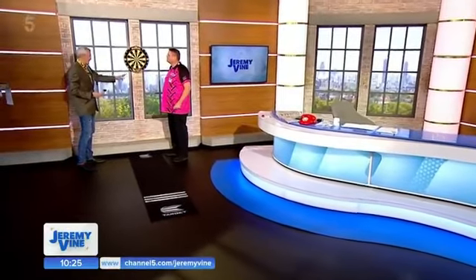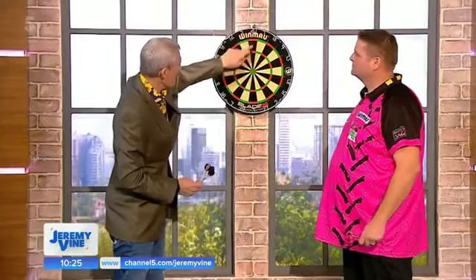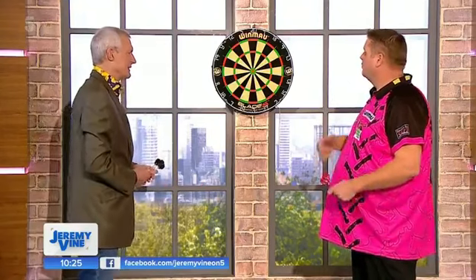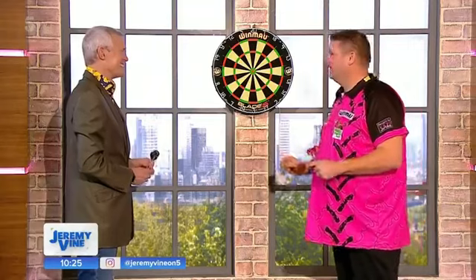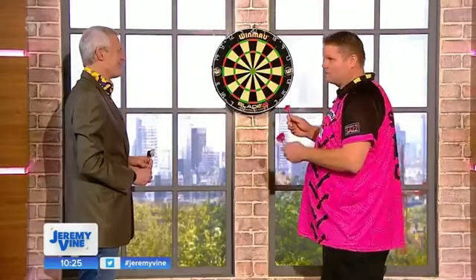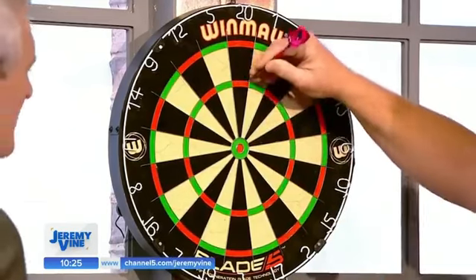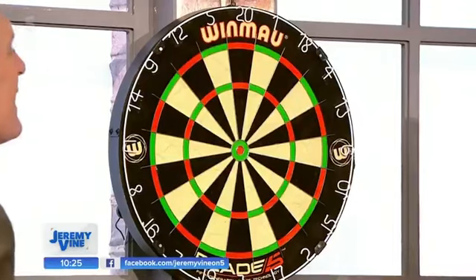I think a lot of people know that it's 501 you've got to count down from. And you just look at the board — the numbers, obviously, and then doubles and trebles. So how did he do 501 that quickly? Well, nine darts is the lowest you can do a 501 in, and you wouldn't believe it — there are 3,499 ways to do a nine-darter with this scoring combination.